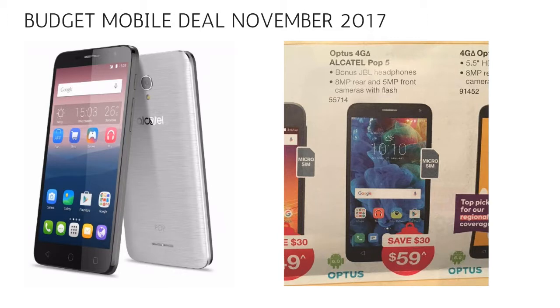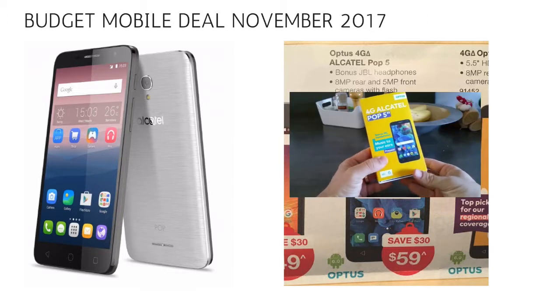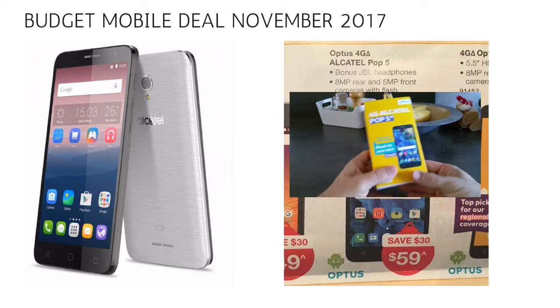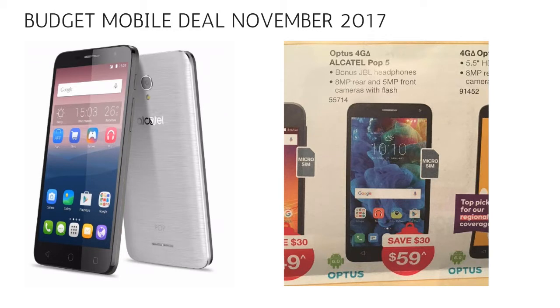Moving on to the budget mobile deal, the Alcatel Pop 4 still remains one of our favourites. The advertising for this phone is still a bit confusing — they call it the Pop 5, but it's actually the Pop 4. That's a 5-inch device. The Pop 5 has actually been one of our daily phones a few months ago, so check out our review on our channel. Australian Post have once again decided to put it on special, and it's only $59 outright. It is an absolute bargain and it's a phone that for that sort of money punches way above its weight.